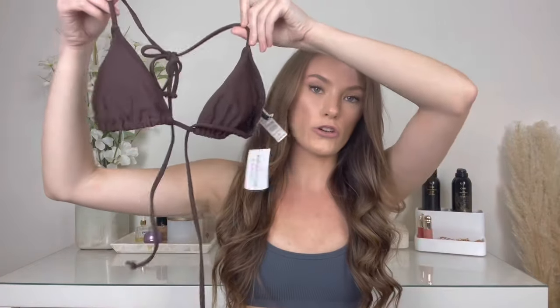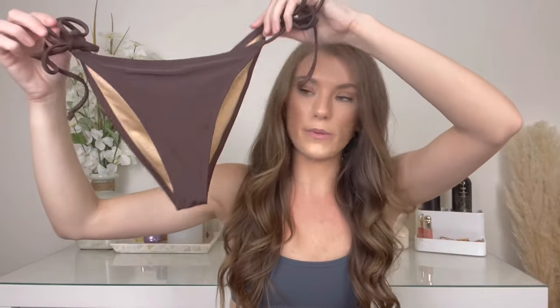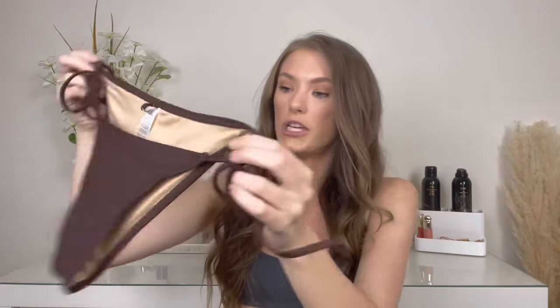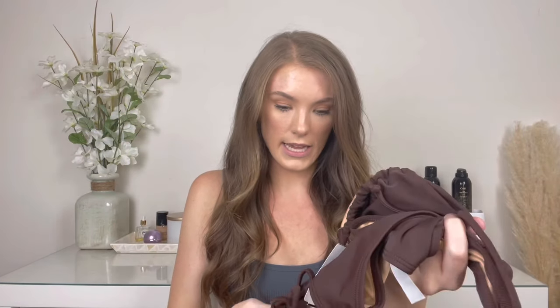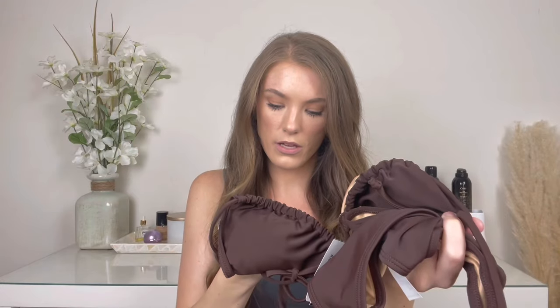Next up is some Windsor pieces. I got this brown string bikini from them. The bottoms are just a string bikini — cheeky but not too cheeky. I just really loved the brown color, and this was so affordable — just under $40 for both pieces together. Super cute. And triangle bikinis are really in because you can tie them in so many different ways.